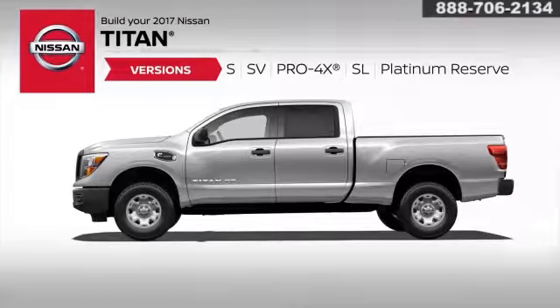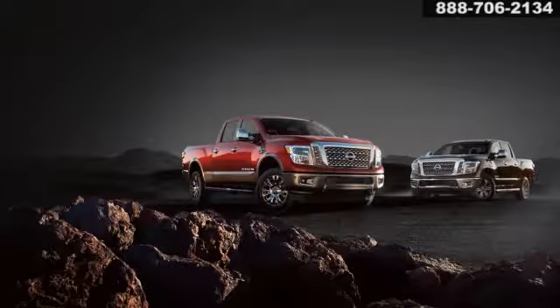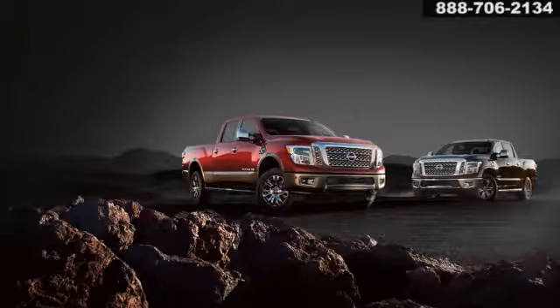Choose from five trim levels: S, SV, Pro 4X, SL, and Platinum Reserve. More choices include standard or crew cab, and two or four-wheel drive.